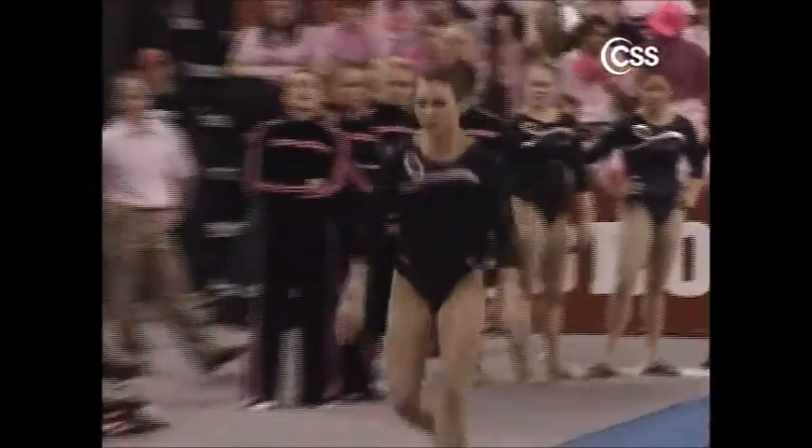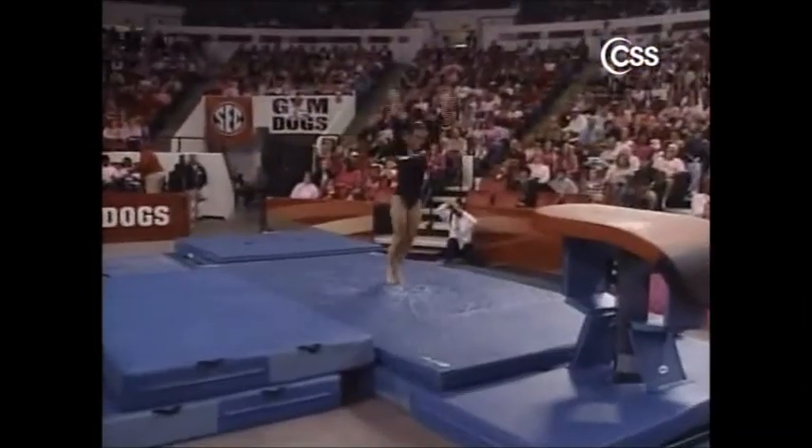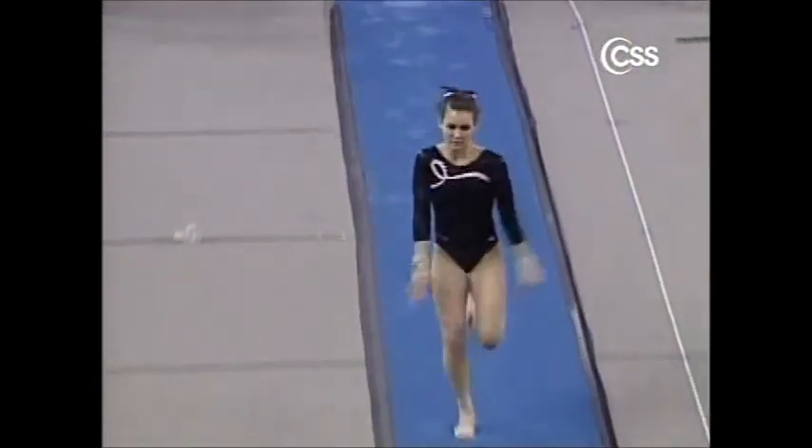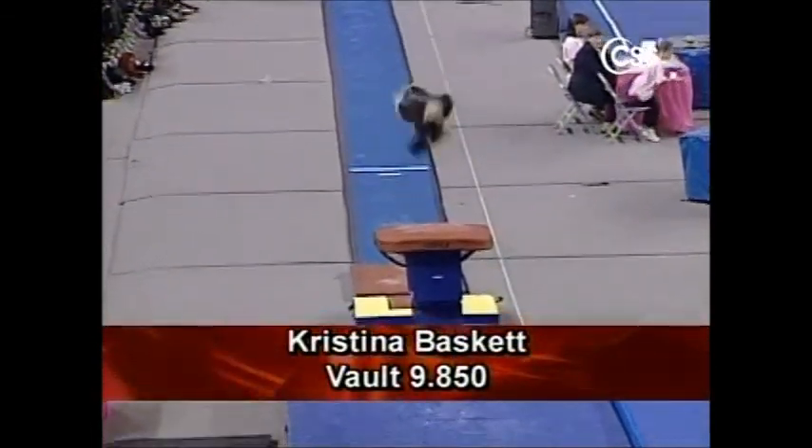Here is Christina Baskett, who had a great bar routine a few minutes ago. She has a Yurchenko full as well and still the landing is a little hop backwards, so the judges are really coming down on the gymnasts. A 9-8-5.